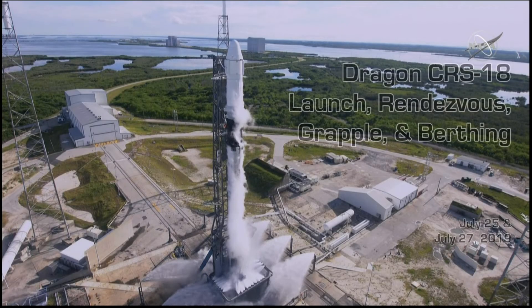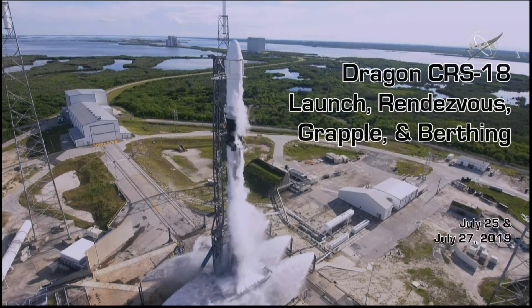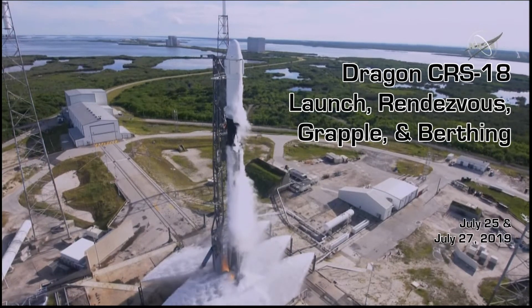Five, four, three, two, one, zero. Ignition.